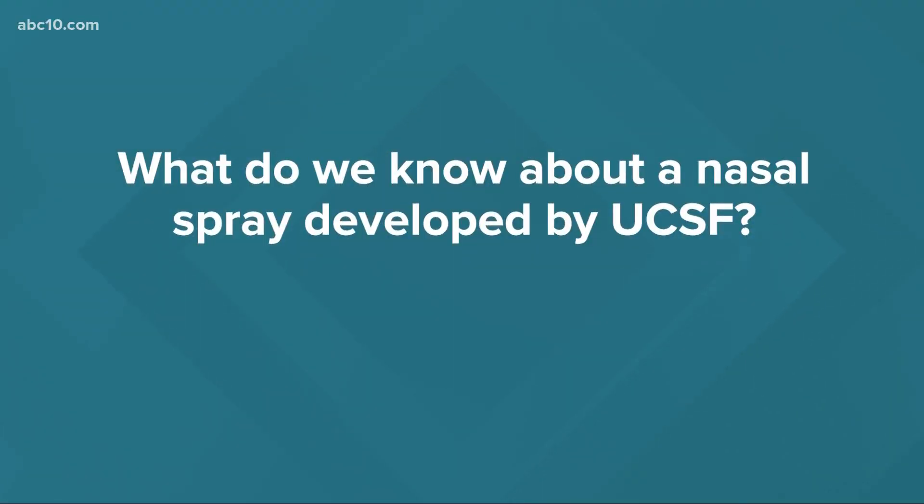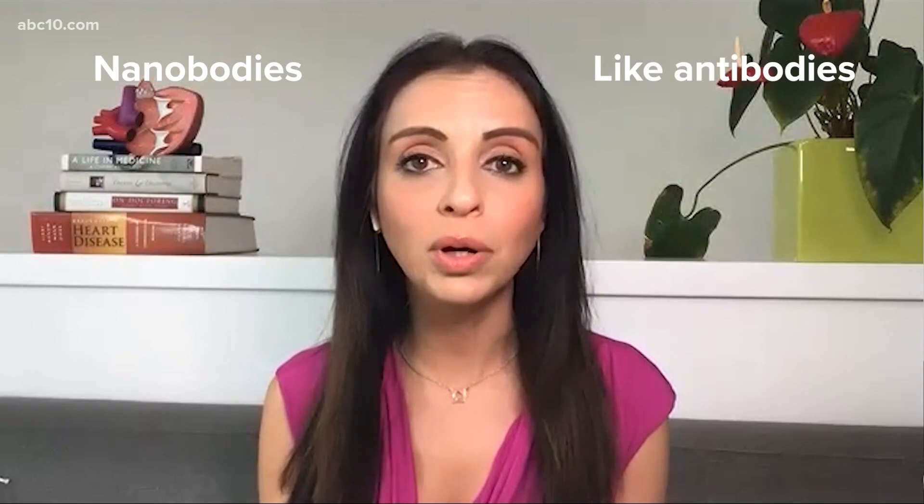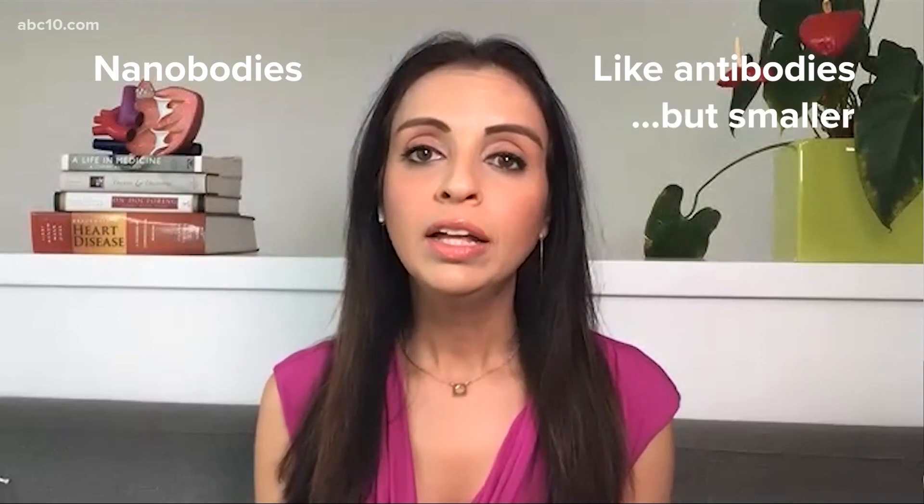What do we know about a nasal spray developed by UCSF? The nasal spray has concentrated a formulation of what's called nanobodies, which are essentially like antibodies on a smaller scale. They're manufactured by genetically engineering yeast or bacteria to make them basically nanobody factories.